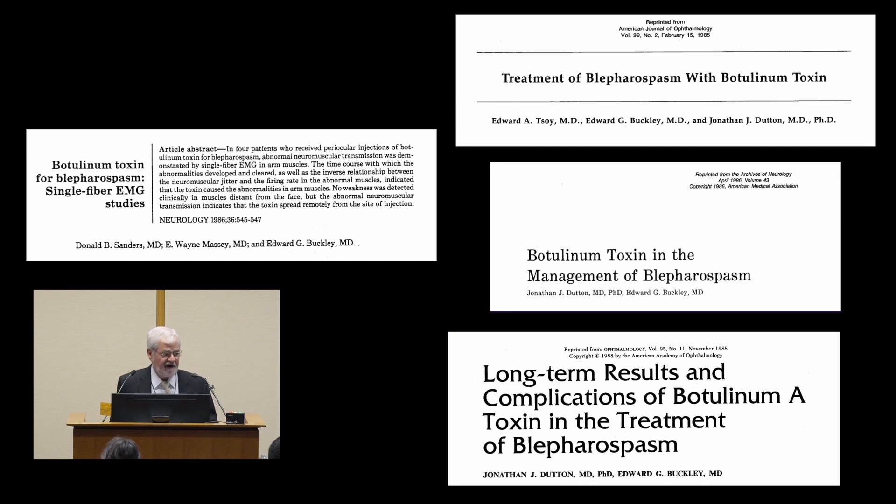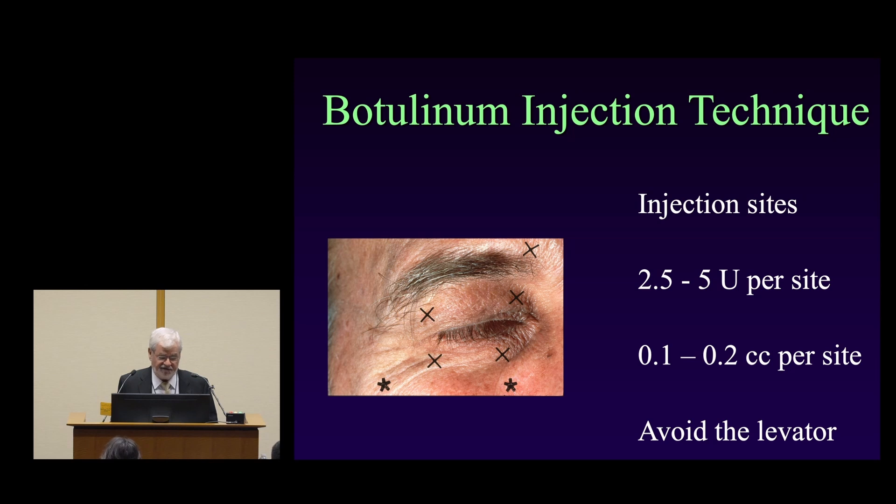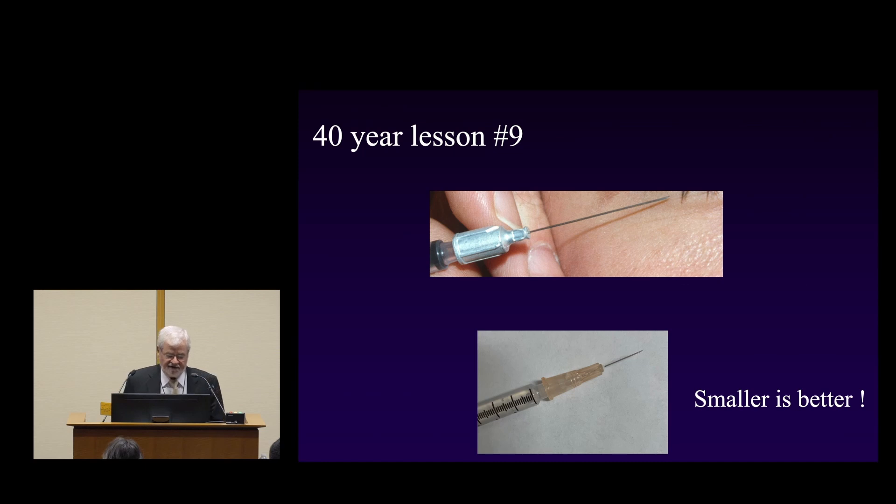Our technique has not changed much in 40 years. The injection sites are around the eye — usually in the upper lid on both sides, along the lower lid, and sometimes up in the brow. The key is to avoid the levator. Lesson number nine regarding the needle: when I initially started, I thought a longer needle burrowing under the skin would be less uncomfortable — I was wrong. A shorter needle is much more comfortable. A half-inch 30-gauge needle is far preferable — multiple sticks with a 30-gauge needle are less uncomfortable than one stick with a 27-gauge.